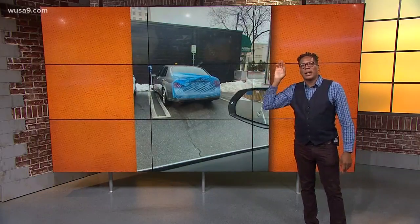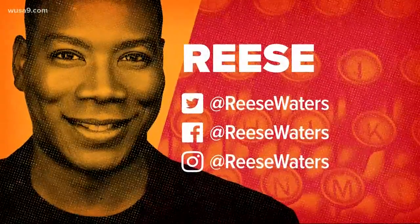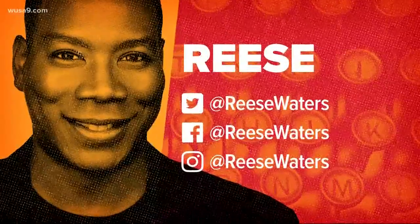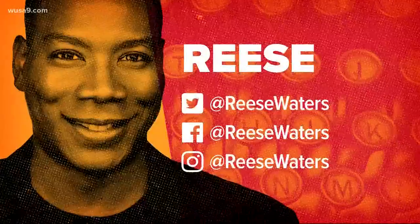I do know this is DC's version of covered parking. If you see a most DC thing, make sure you send it my way. I'm Matt Reese Waters on Twitter, Facebook, and Instagram, or email rwaters at wsa9.com. And of course, you can always use that hashtag, GetUpDC.